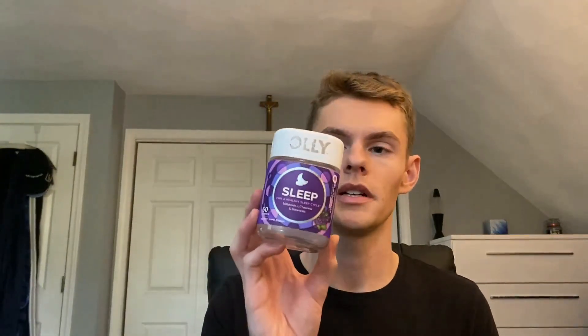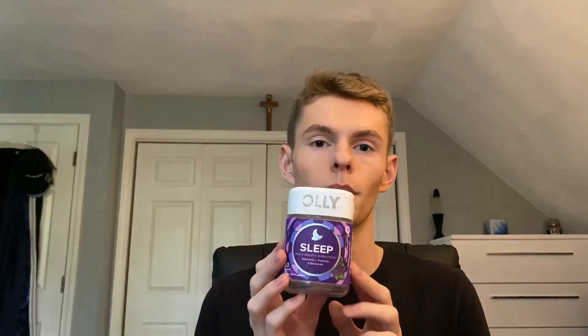Lastly, this isn't skincare but it's related to health and wellness — the Ollie Sleep Gummies. I finished these up; they come with 50 chewies. They helped me fall asleep and I don't have any grogginess in the morning. I'd recommend these if you have trouble falling asleep sometimes. I use them when my circadian rhythm is off — if I've been going to bed at 1am, my body isn't ready to sleep at 10pm. I'll take one at 10, get in bed by 11, and I'm passed out with a good night's sleep.